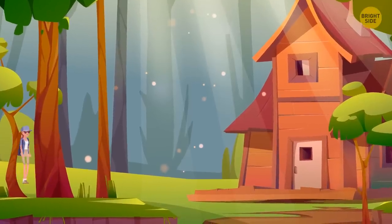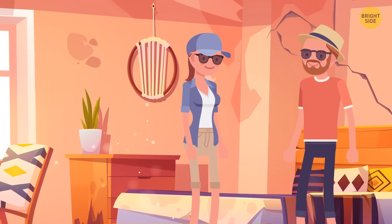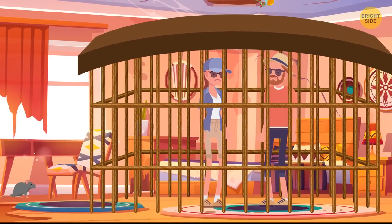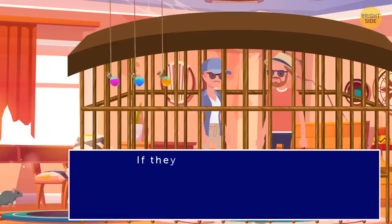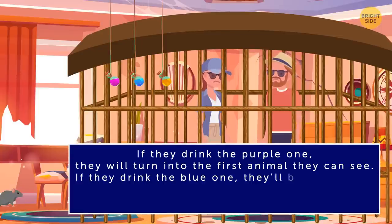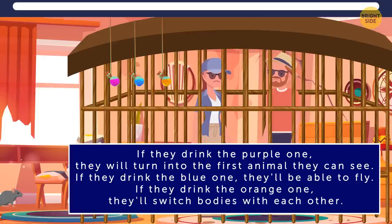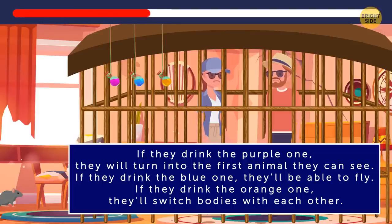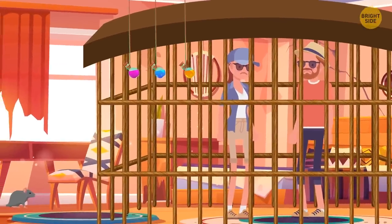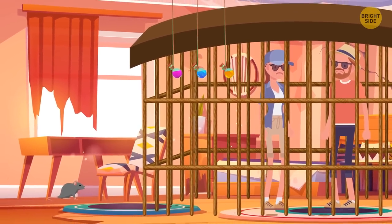Yvonne and Liana explore an abandoned hotel and get trapped in a cage. Three potions are available: purple turns them into the first animal they see, blue lets them fly, and orange switches their bodies. There's a little mouse in the room. If they drink the purple potion, they can turn into a mouse and will be small enough to escape through the cage.